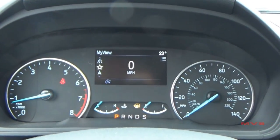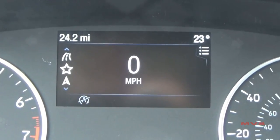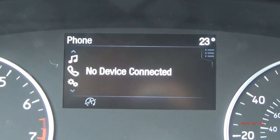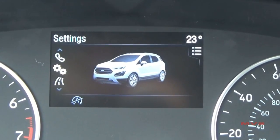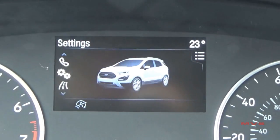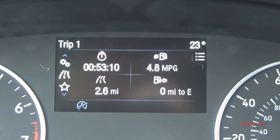The driver information display includes your vehicle mileage, outside temperature, urgent vehicle alerts, a speedometer, a compass, your audio information, hands-free phone information, access to your vehicle settings, two trip computers with individual timers and fuel information, and the customizable MyView display.